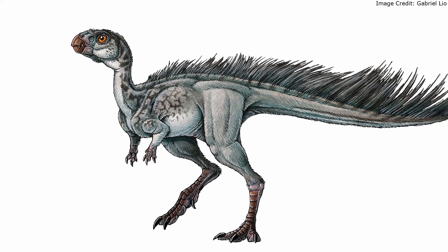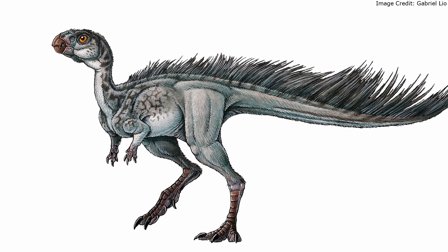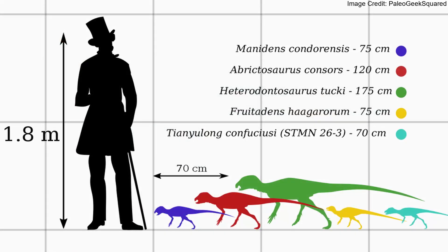It was a small biped with the same overall body shape as the rest of Heterodontosauridae and other unspecialized ornithischians. Even compared to them, it was tiny, with the largest estimates for its length only coming to 75 centimeters. This leaves it tied with fellow heterodontosaurids Frutidens and Tianyulong for the title of smallest ornithischian dinosaur.